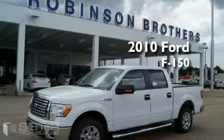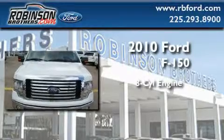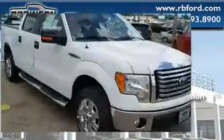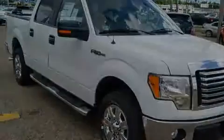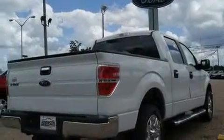This is a brand new 2010 Ford F-150. It has an 8-cylinder engine and an automatic transmission. Its top features include a traction control system, an anti-lock braking system, and this automobile's stylish design always looks great.